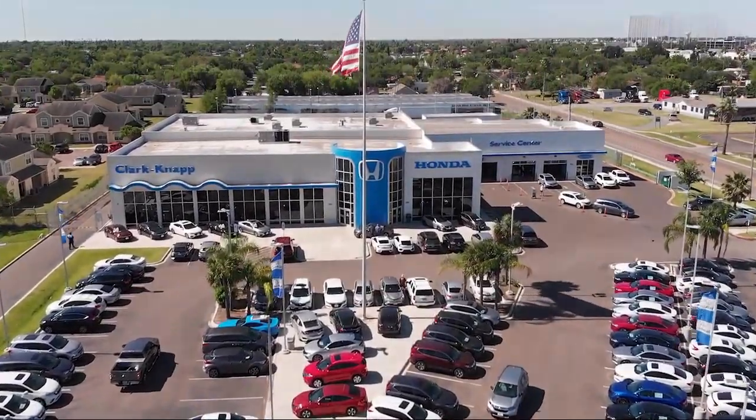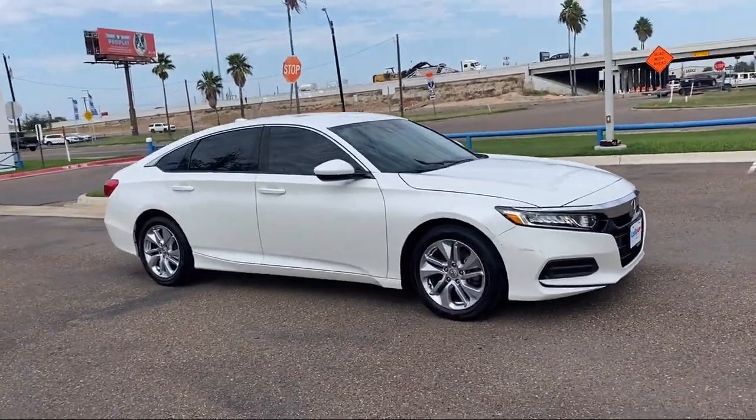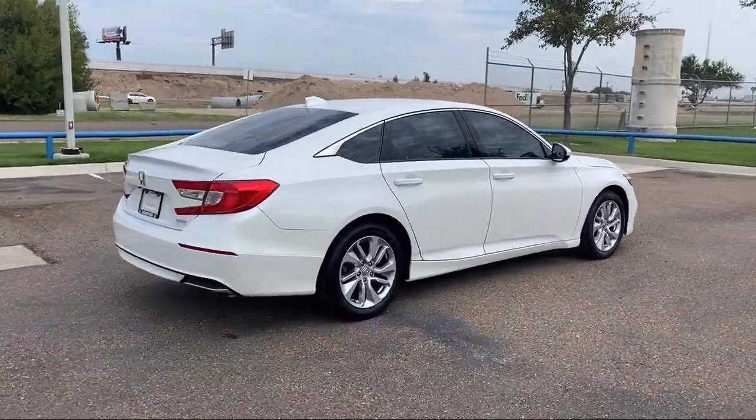Welcome to Clarkknapp Honda, and here's a look at another one of our great vehicles from our inventory. It comes equipped with auto high beam headlamp control, keyless entry, rear view camera, alloy wheels, and air conditioning.